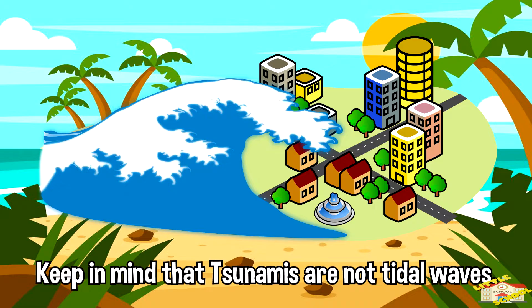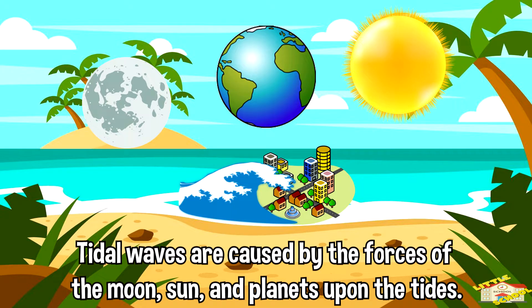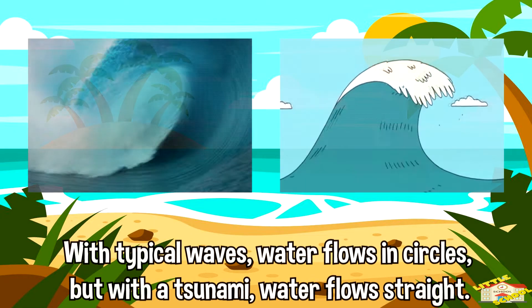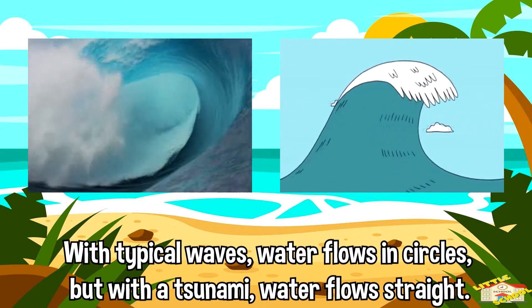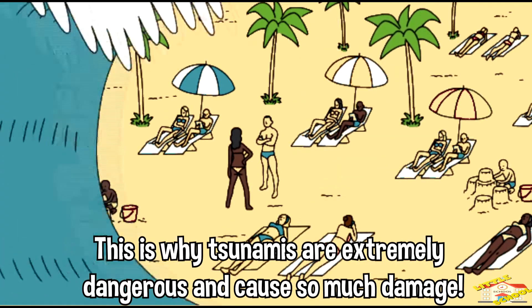Keep in mind that tsunamis are not tidal waves. Tidal waves are caused by the forces of the moon, sun, and planets upon the tides. They are also caused by the wind as it moves over the water. With typical waves, water flows in circles, but with a tsunami, water flows straight. This is why tsunamis are extremely dangerous and cause so much damage.